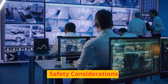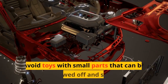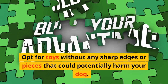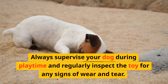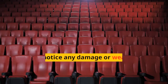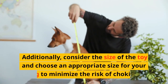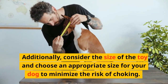Safety Considerations. While choosing a chew toy, it's crucial to prioritize safety. Avoid toys with small parts that can be easily chewed off and swallowed. Opt for toys without any sharp edges or pieces that could potentially harm your dog. Always supervise your dog during playtime and regularly inspect the toy for any signs of wear and tear. If you notice any damage or weakening of the toy, replace it immediately to prevent choking hazards. Additionally, consider the size of the toy and choose an appropriate size for your dog to minimize the risk of choking.